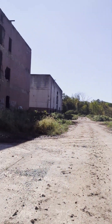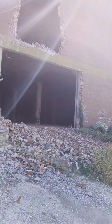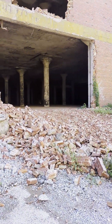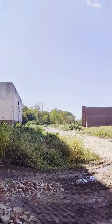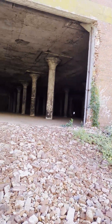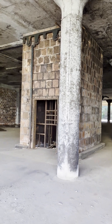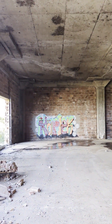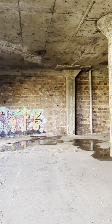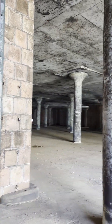Just looking around, enjoying everything — it's so cool back here. It's a lot of the same but it's cool to see. I can't believe how many buildings there are. Got another one right here — somebody's graffiti tag.